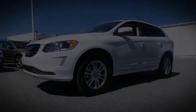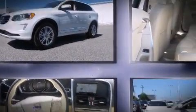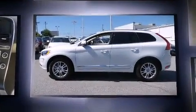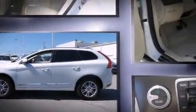Climb inside the 2015 Volvo XC60. It features a front-wheel drive platform, an automatic transmission, and a 2-liter 4-cylinder engine. A turbocharger is also included as an economical means of increasing performance.